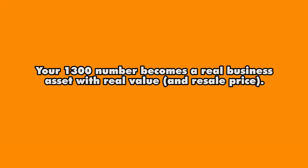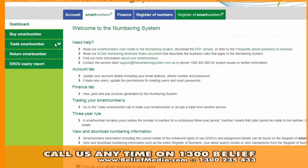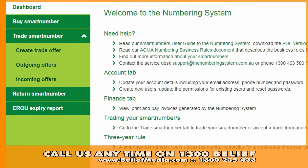Your 1300 number is a real business asset that has real value. 1300 Home Loan, for example, was sold for nearly $1.2 million after being purchased for $500 in 2004. The smart number website makes trading the right of use between businesses very easy.